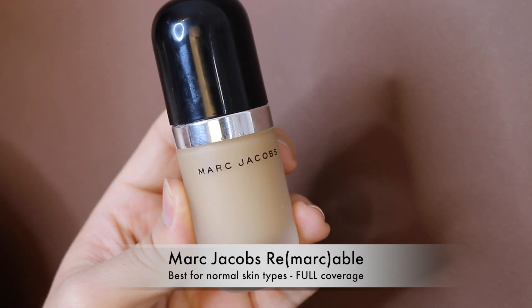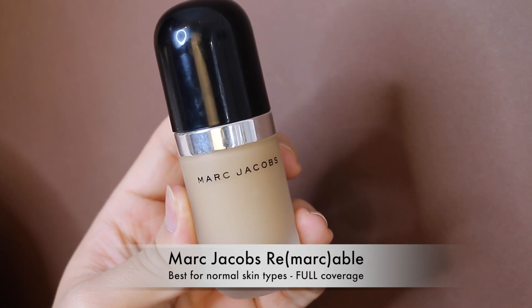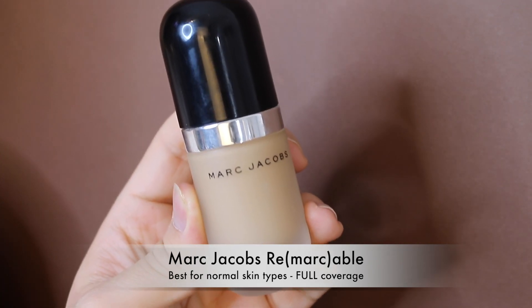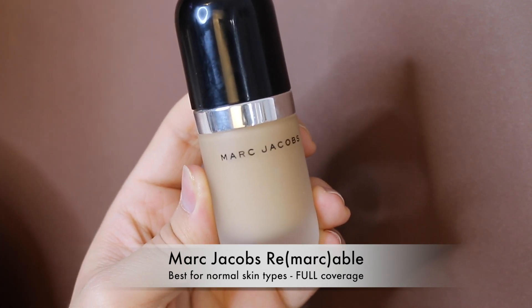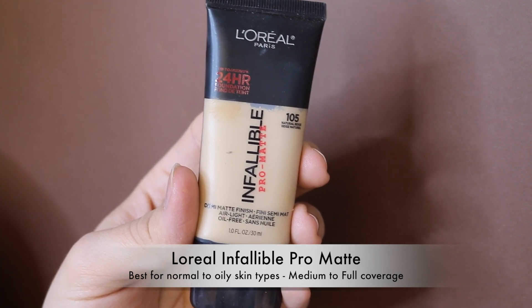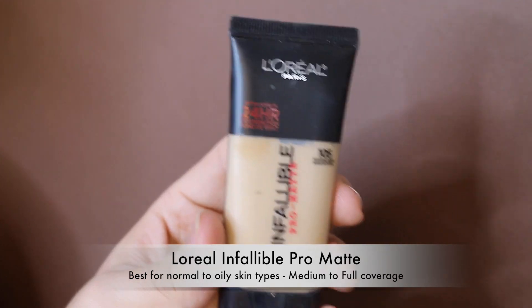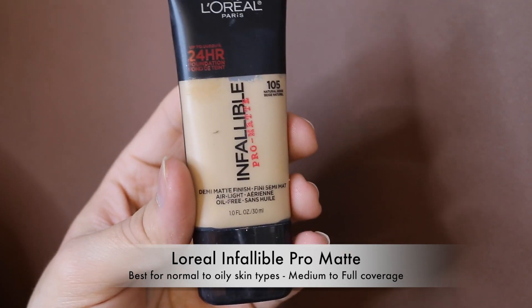The Marc Jacobs Remarcable Foundation — on its own I don't like it, it crumbles and looks a mess, but mix it into any other foundation for extra coverage and it makes everything look amazing. A little goes a very long way. Next is the L'Oreal 24-Hour Pro Matte Infallible Foundation — I really like it but they need to expand the shade range because the colors are very yellow-orange. If you can find your shade, it lasts a long time.